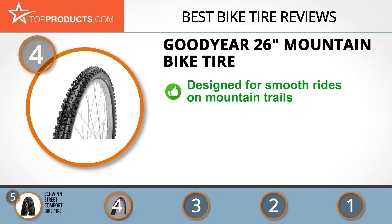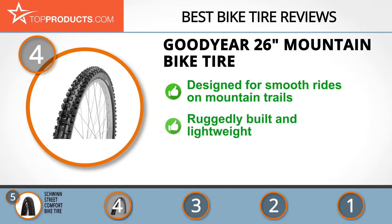Next at number 4 is the Goodyear 26 inch mountain bike tire. Goodyear manufactures tires for a wide range of vehicles, and every one of them is a product of the hard work and innovativeness at the core of the company's success. The Goodyear 26 inch mountain bike tire is designed for smooth rides on mountain trails and other rough terrains. Its soft sidewalls ensure smooth rides while its side grip provides the traction required to make riding safe.